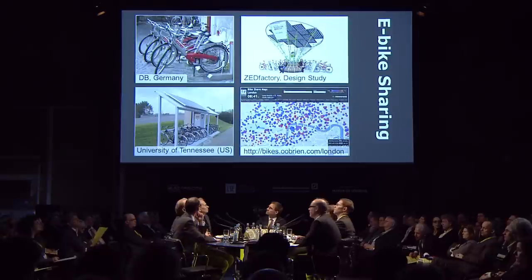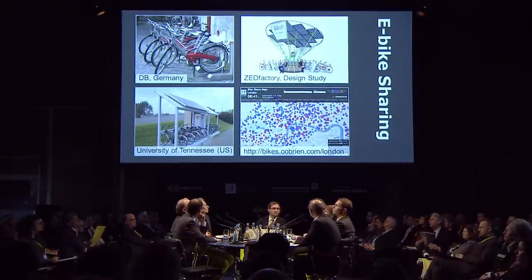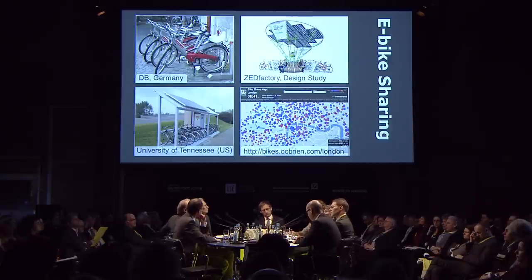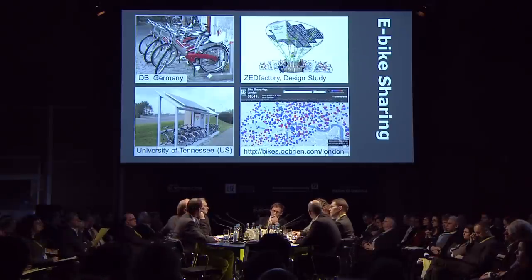Not only cars but also bicycles can be shared — we all know from the London Boris bike scheme. They've been integrated with charging stations and with other modes of transport, for example with the Deutsche Bahn in Germany. And there are all sorts of interesting ways they're integrated into cities.